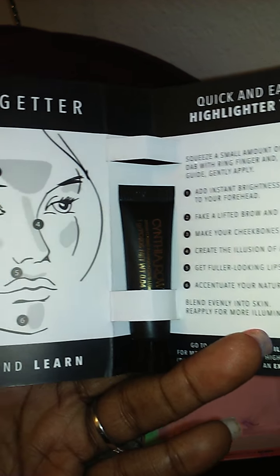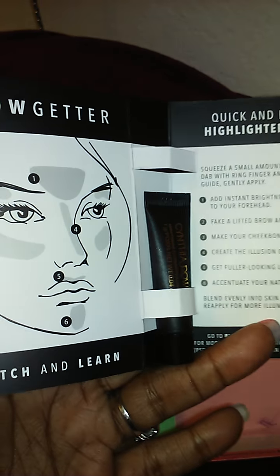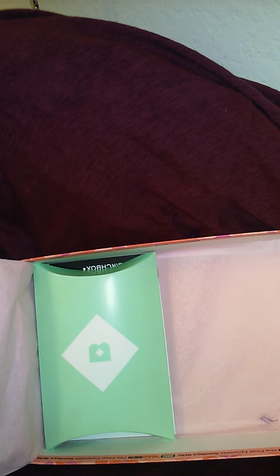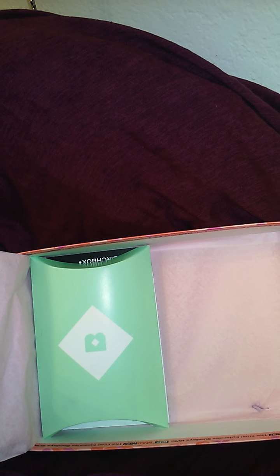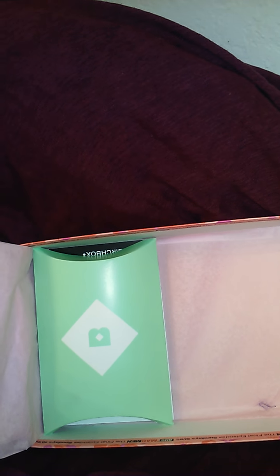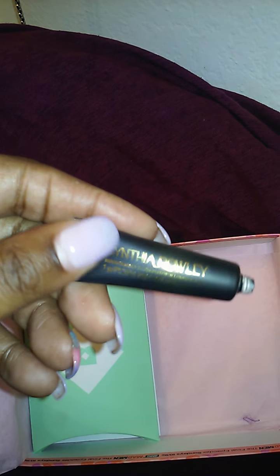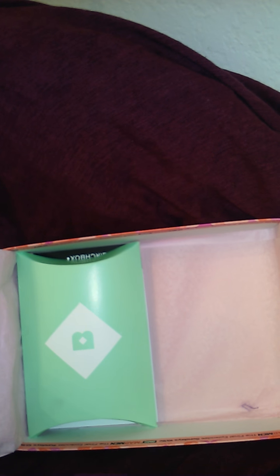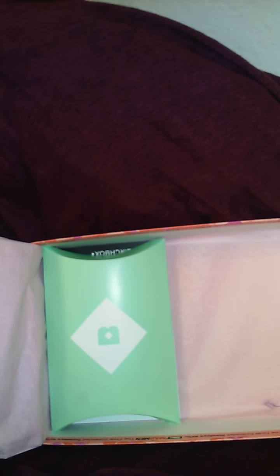The next item is the Cynthia Rowling Brightening Illuminator. That's what it looks like on the inside, and this is the size of the item — I'll definitely be using that on my eyebrows. Let me see if I can open it up for you guys so you can see. All right, that's what the whole bottle looks like. Let me close that back up.